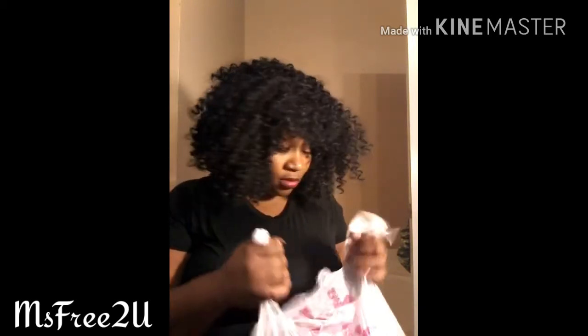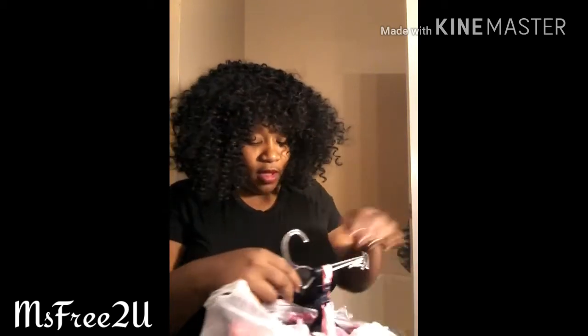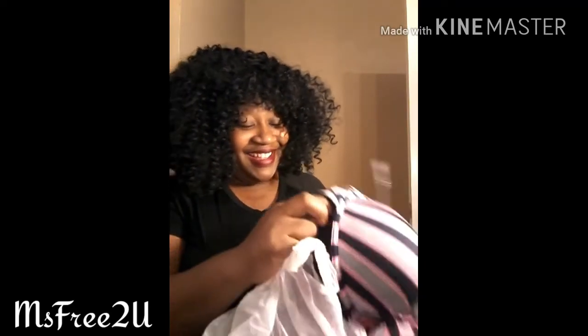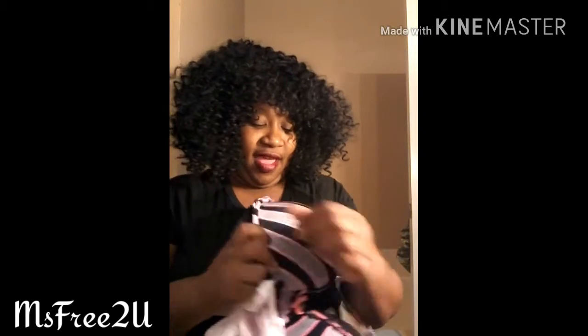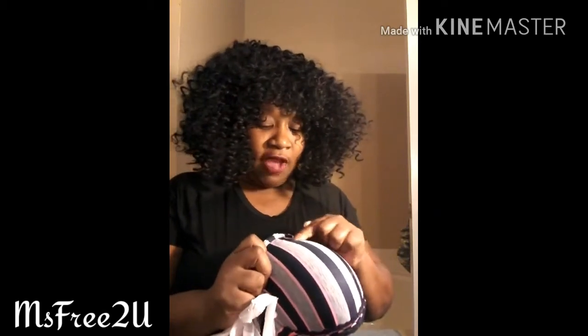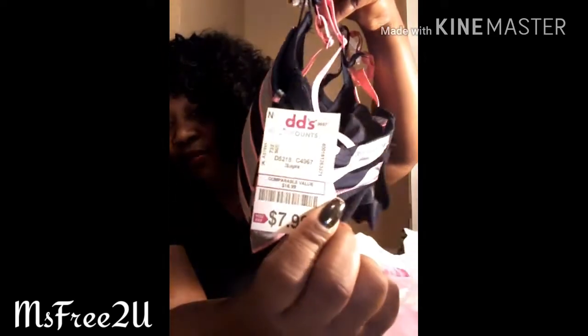There's a new DDS that opened down the street from my house — this was a purchase. I only bought one thing: I needed some new bras. These are cute — black, navy blue, navy pink, and gray. You get two for the price of one and these were $7.99.